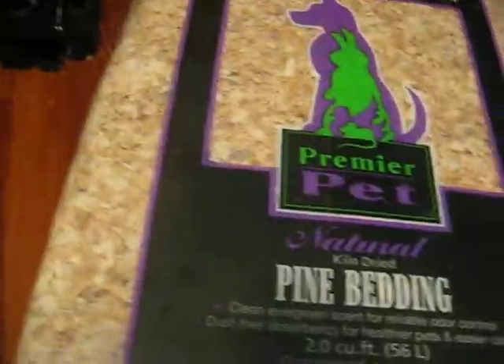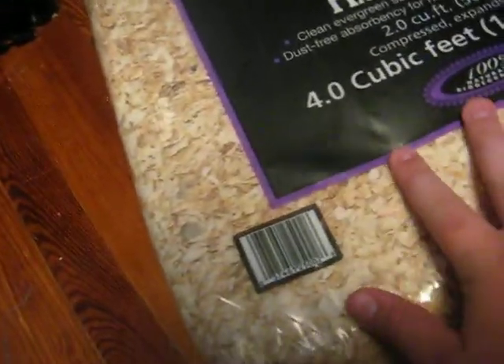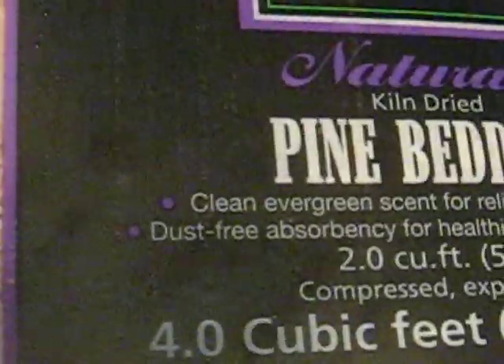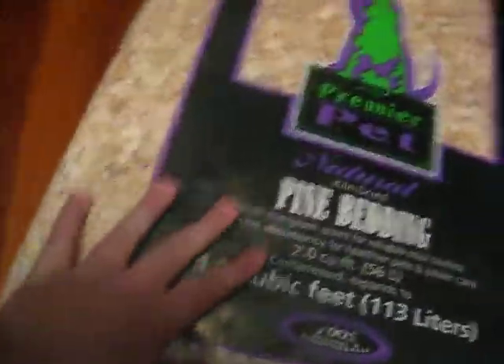The next thing I got was some pine bedding. It's a very big bag and a really good price — as you can see next to my hand, it's pretty big. It's nine bucks, and it's very compact so it'll last you a real long time. It's a clean evergreen scent for reliable odor control, and it's dust-free for healthier pets.